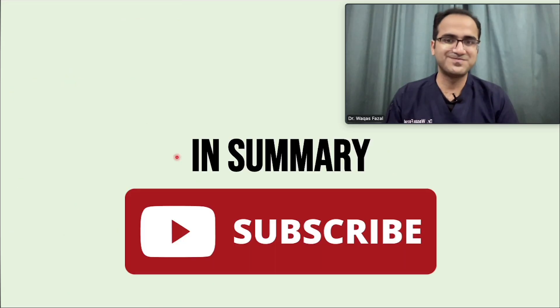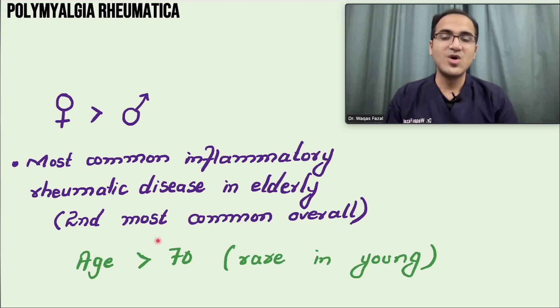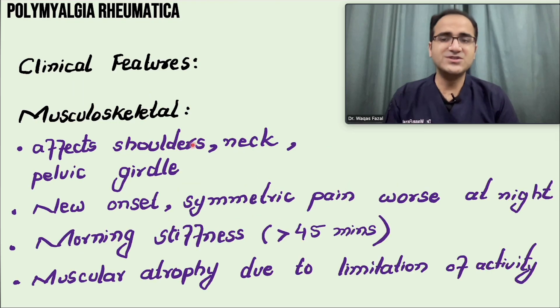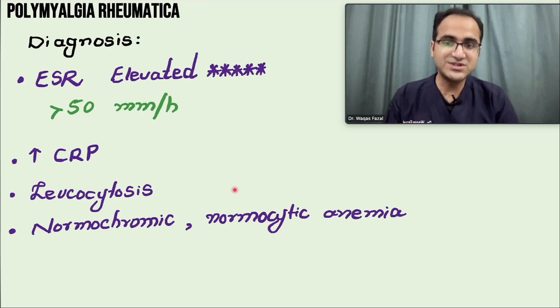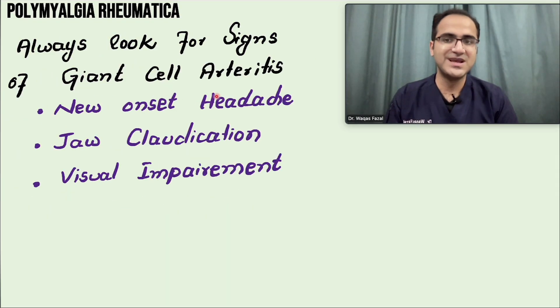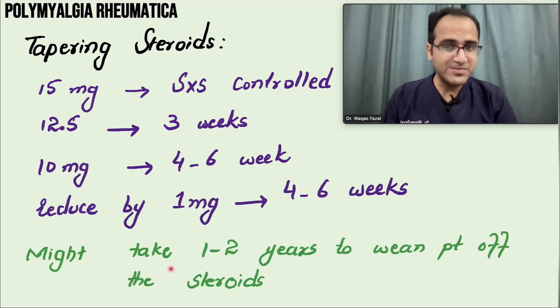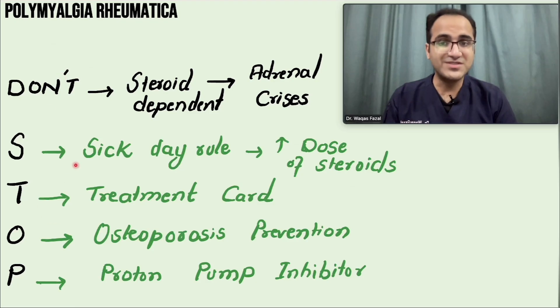In summary: polymyalgia rheumatica mainly affects elderly females, etiology unknown, associated with giant cell arteritis. Symptoms include musculoskeletal pain, constitutional symptoms, and low mood. ESR and CRP are elevated; CK is normal — elevated CK points to polymyositis or other causes. Always look for signs of giant cell arteritis and start steroids immediately if present. Treatment is low-dose prednisolone 15 mg/day; if no improvement in two to four weeks, increase the dose. If still no response, consider other diagnoses. When the patient responds, slowly taper the steroids using the protocol discussed.